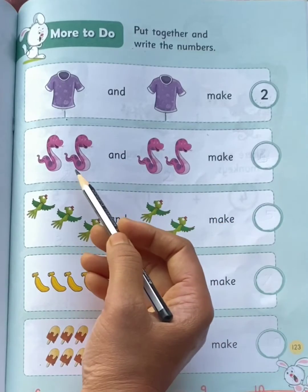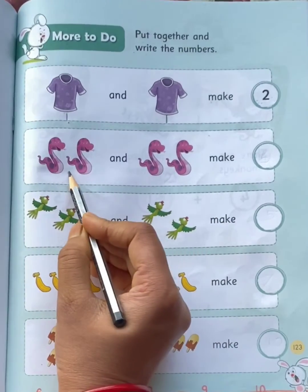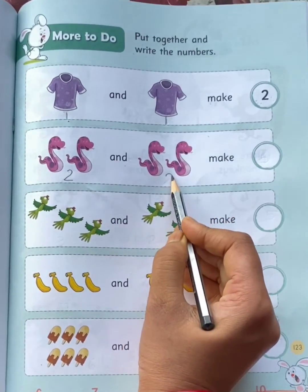Now look here. On the left side you can see 2 snakes, and on the right side you can see 2 snakes.